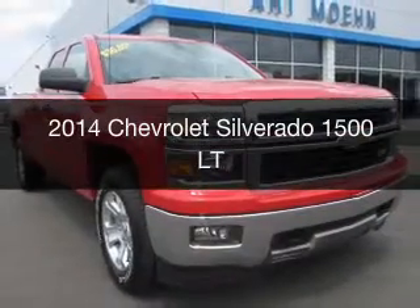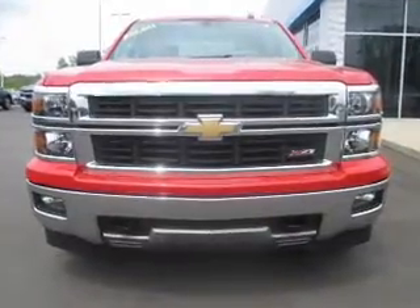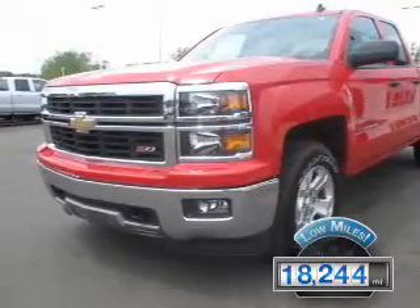This is a used 2014 Chevrolet Silverado 1500. It's powered by a four-wheel drive engine and an automatic transmission. With fewer than 20,000 miles, this vehicle has a long road ahead.